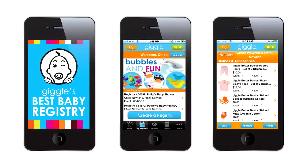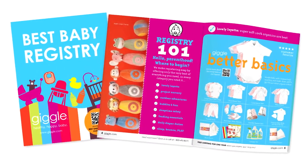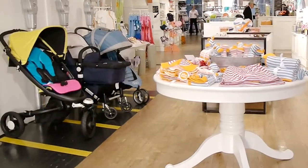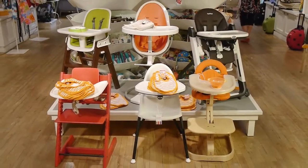So what makes Giggle's baby registry the best? We make registering a ton easier by only selling the best products. In other words, we have everything you need, but we narrow down your options to a handful of product choices that you'll truly love.